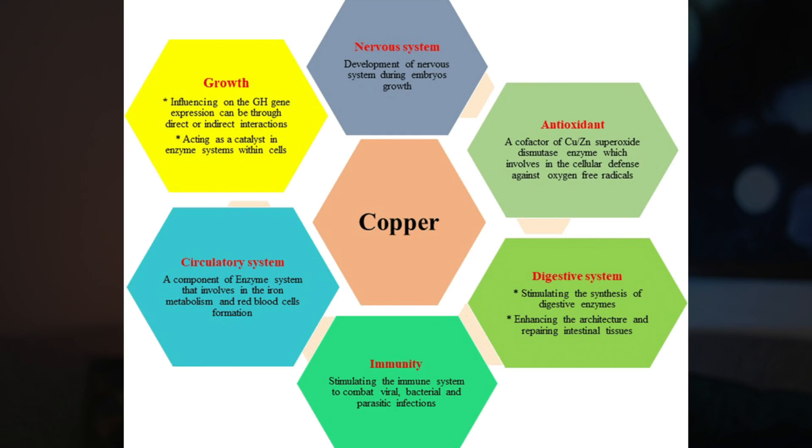Medical researchers have been studying copper peptides extensively for about 40 years now, so we have good data on their use. In this video, I'm going to go over what copper peptides are, how they work, and the medical literature that proves that they work, as well as how to use them for wrinkles and aging skin.